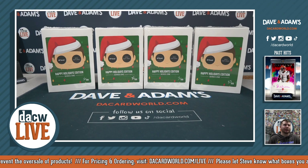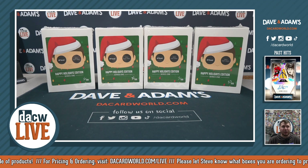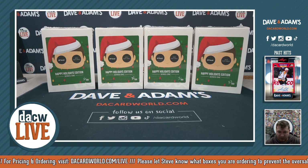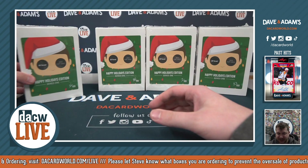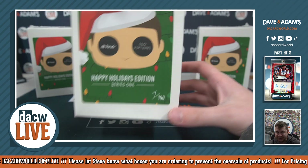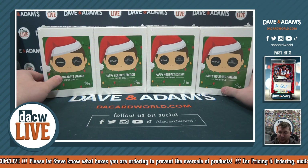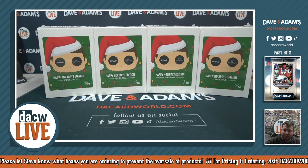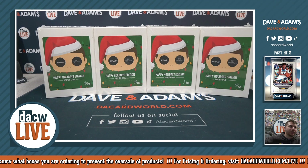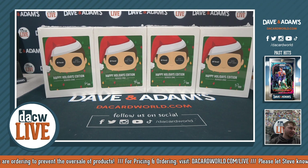Welcome to our 2022 Hit Parade Pop Vinyl Happy Holidays Edition Series One, four-box random number break number one. We got a bunch of the new Happy Holidays here for you. We got number 16 out of 100, 78 out of 100, 7 out of 100, and 57 out of 100. For how a random number break works, each pop will have a number at the top — the last digit of that number determines who gets the pop.